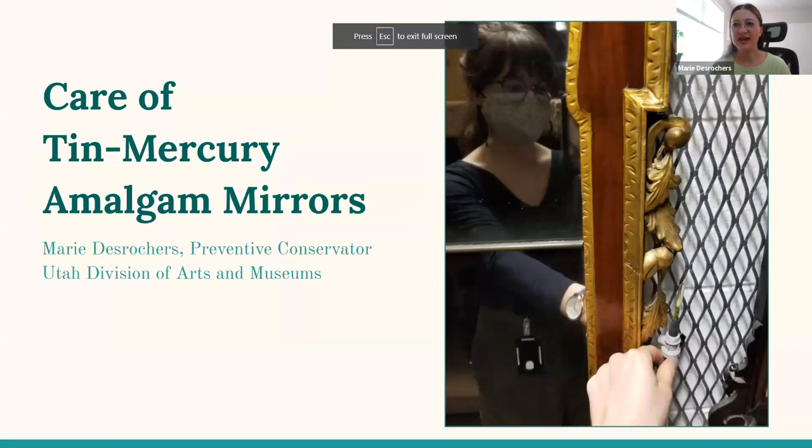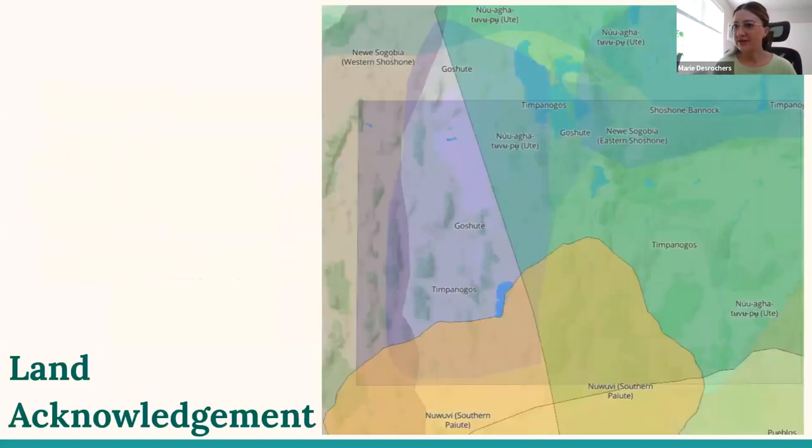Hi, everybody. Thanks so much for tuning in today. My name is Marie DeRocher, and I am a preventive conservator working at the Utah Division of Arts and Museums in Salt Lake City. Before I get started, I'd like to share a little land acknowledgement. We work on land that is sacred to all Indigenous people who came before us — the Utes, Goshutes, Paiutes, Shoshone, Navajo, and Hopi peoples and their ancestors. We honor their memory, their physical presence in Utah today, and their resilience in preserving their connections to the Creator. We honor the people, and we honor the land.